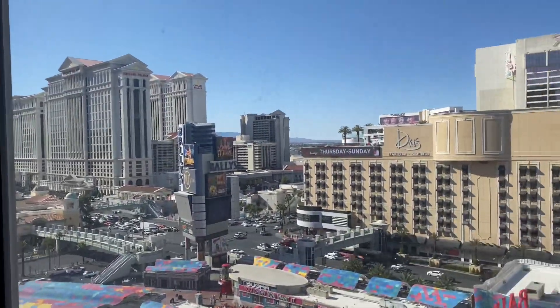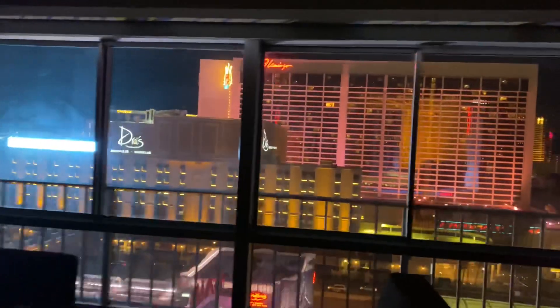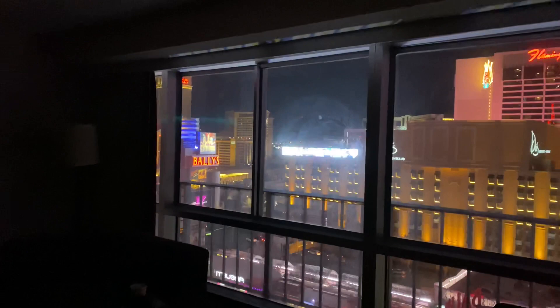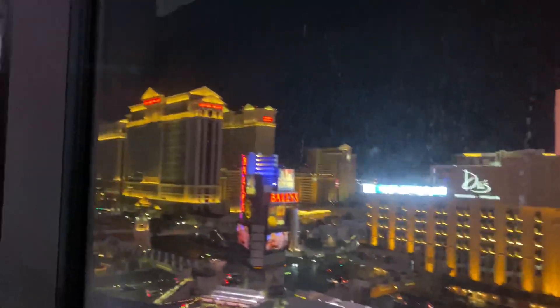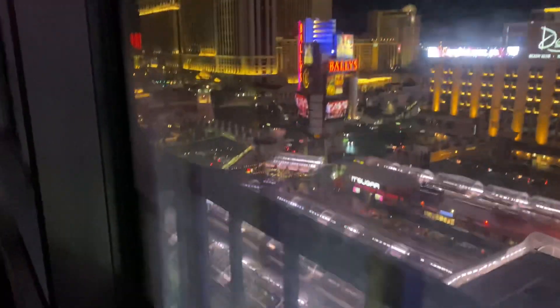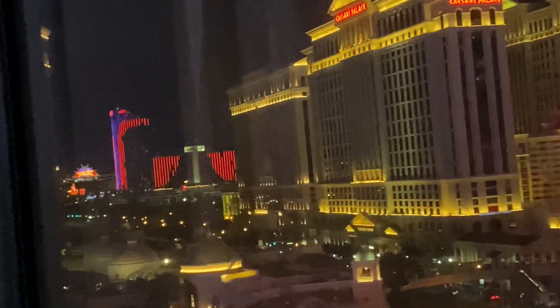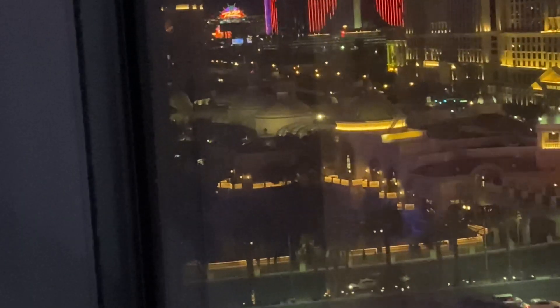Here is the nighttime view. You can see when I step back how big the window is. You could even see the Rio from here, and honestly in the daytime I didn't notice at first — you can even see the Bellagio fountains from here.